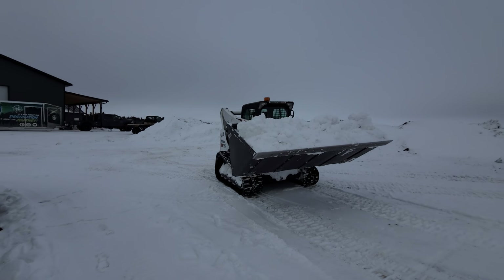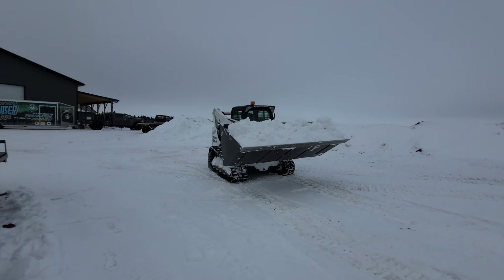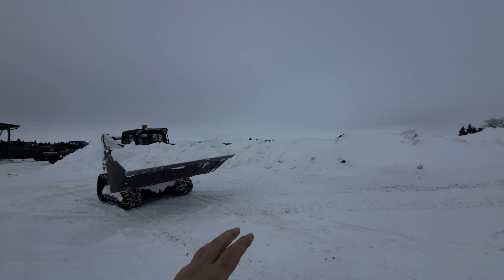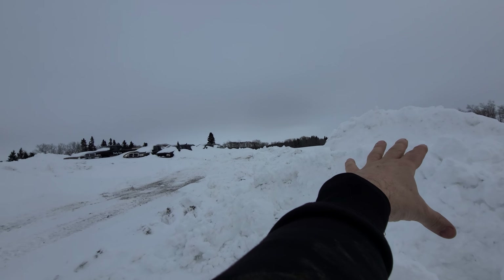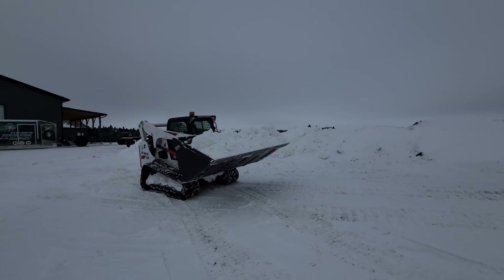What I really, really, really like about tracks — even though they're not snow tracks — is you can drive in, obviously not those piles, but anywhere along here, you can drive right out into the snow and not get stuck. With wheels you'd be so stuck.